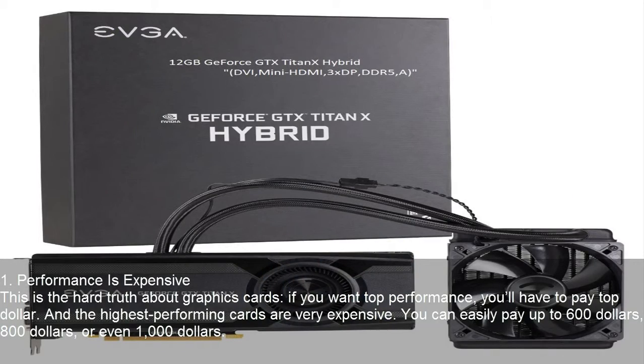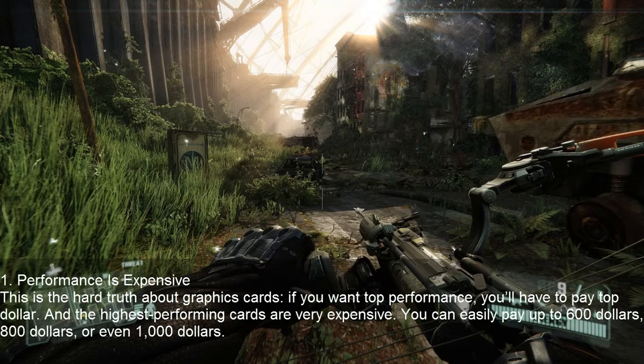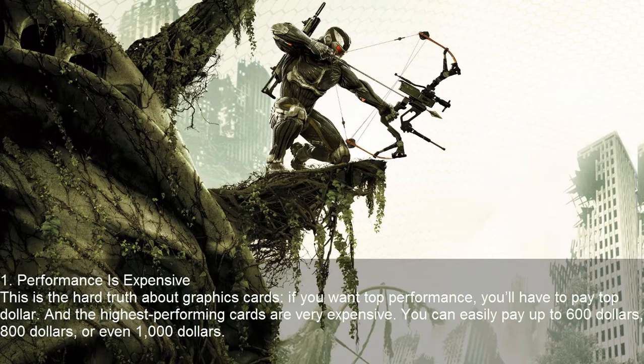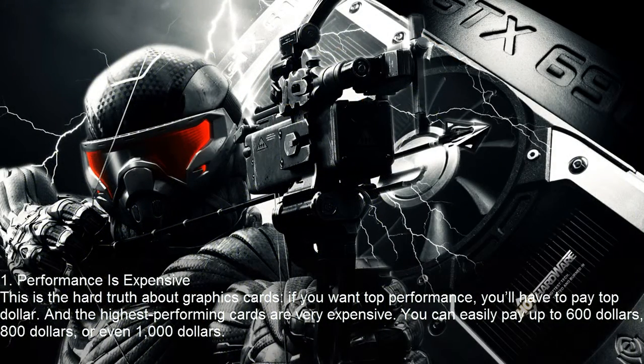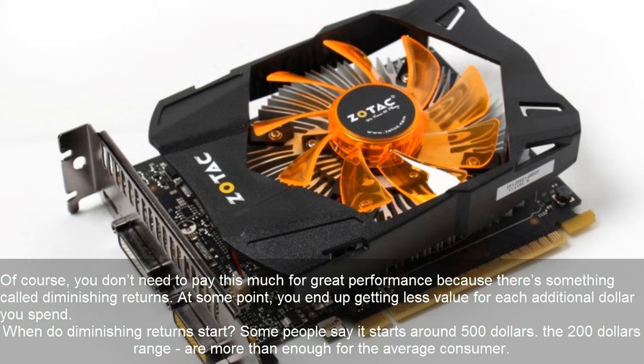Performance is expensive — this is the hard truth about graphics cards. If you want top performance, you'll have to pay top dollar. The highest performing cards are very expensive; you can easily pay up to $600, $800, or even $1000. You don't need to pay this much for great performance, though, because there's something called diminishing returns.